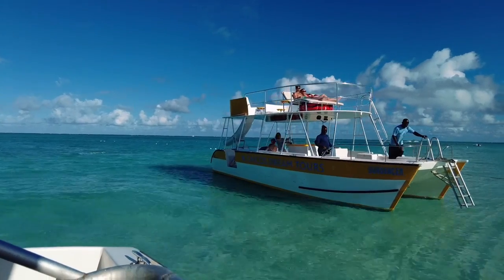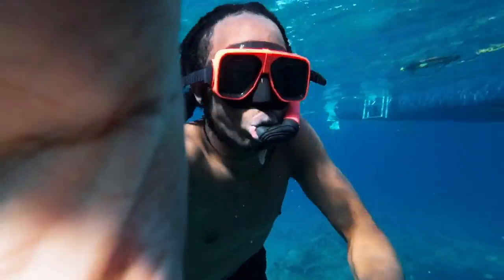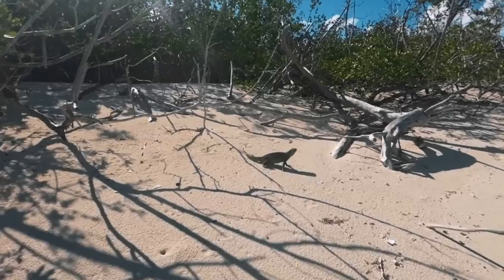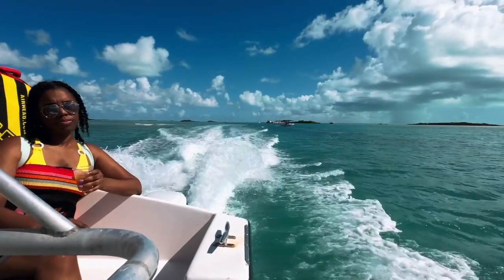Another way to save money on activities is by booking a package that has a lot of different things included. We booked with Keiko's Dream Tour for our catamaran cruise — it's a half-day cruise. It had a ton of different activities: we went to a bunch of different islands, it included snorkeling, a slide, we jumped off the boat, and we saw iguanas. Not just activities — it also included food: different sandwiches, rum punch, unlimited chips, and a lot more. The whole package was about $114 per person.